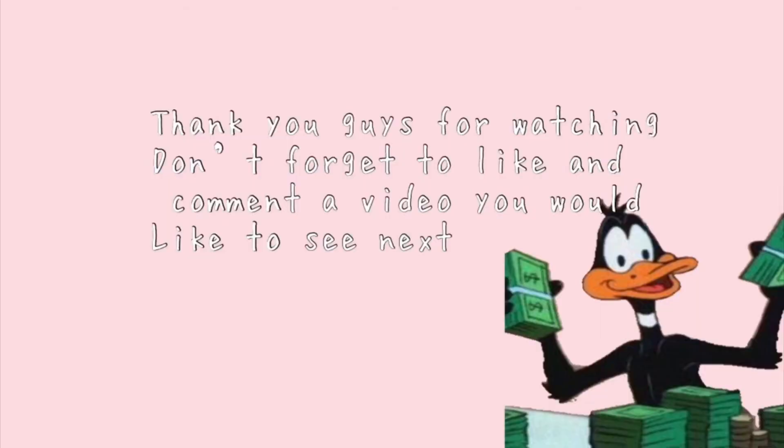Thank you guys for watching. Don't forget to like and comment a video you would like to see next. Also, sorry this video was very short — hope you don't mind.